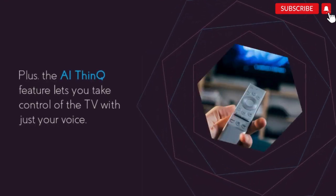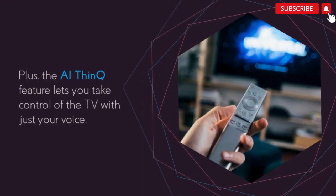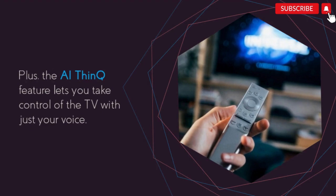Plus, the AI ThinQ feature lets you take control of the TV with just your voice. Talk about futuristic.